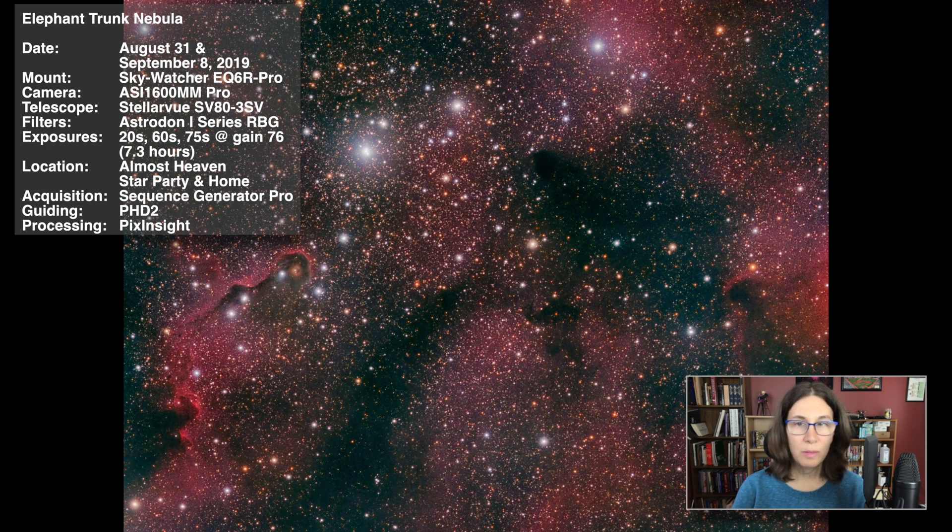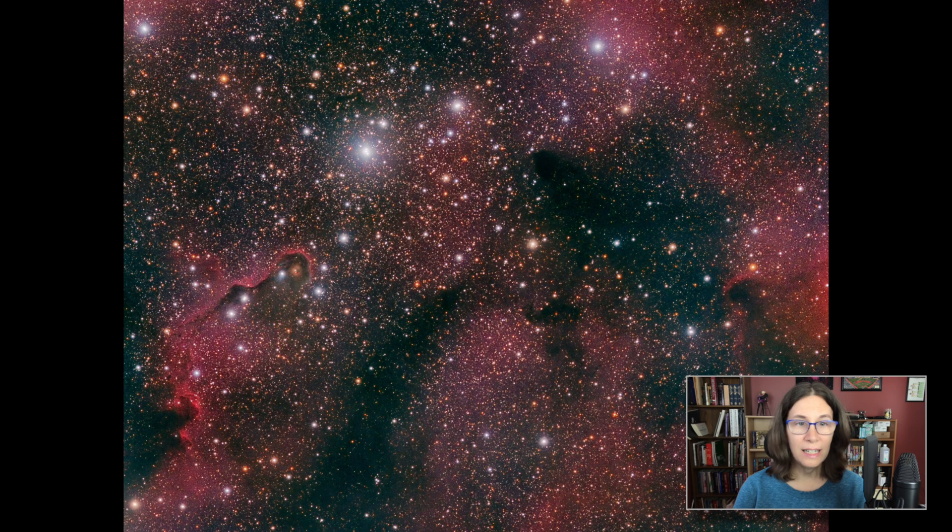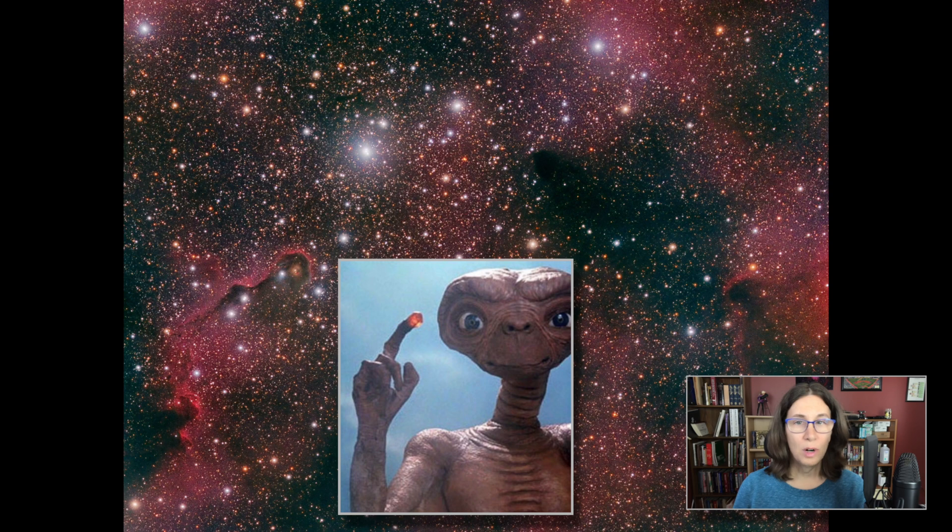This was about half from AHSP and half from home. I experimented with different exposure lengths — I was beginning to suspect that 60 and 75 seconds were longer than I needed at gain 76. The biggest processing challenge was modelization: it's all nebula, and I couldn't find good spots to place points for DBE. Instead, I used ABE, and it seemed to help, but it may have stolen a small amount of nebulosity from the image. Other than that, processing was fairly straightforward. I was learning the joy of having enough data to work with. The elephant trunk here looked more like E.T.'s finger, but that's probably more a consequence of my framing.